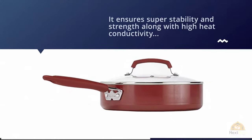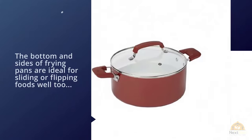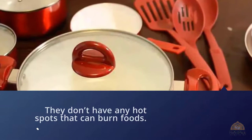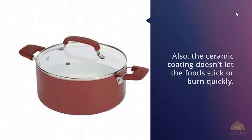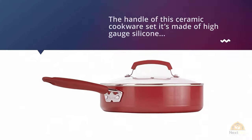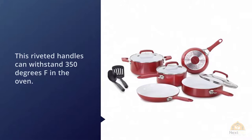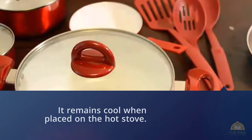The material of this ceramic nonstick cookware is heavy gauge aluminum, ensuring super stability and strength along with high heat conductivity so that every portion of food can be cooked evenly. The bottom and sides of the frying pans are ideal for sliding or flipping foods, with no hot spots that can burn food. The ceramic coating doesn't let food stick or burn quickly. The handle is made from high gauge silicone for a comfortable and secure grip, with riveted handles that can withstand 350 degrees Fahrenheit in the oven, remaining cool on the hot stove.